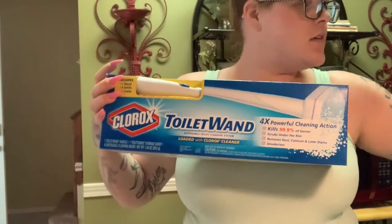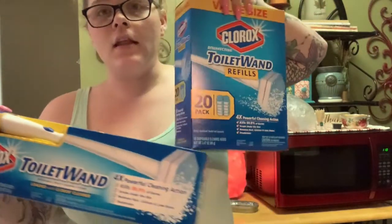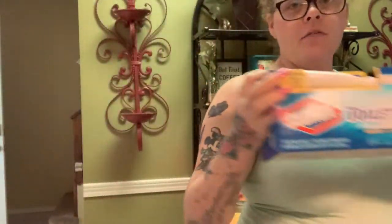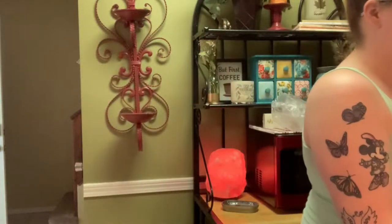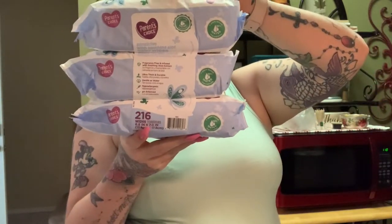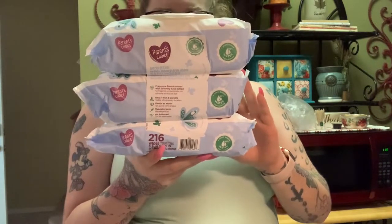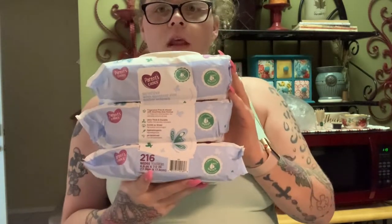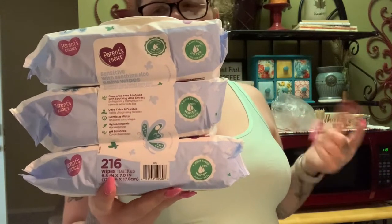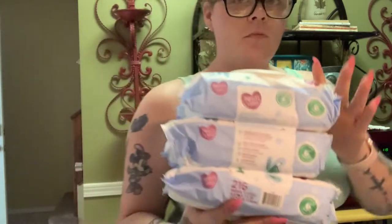Next I bought a toilet wand for my downstairs guest bathroom and a refill for the bathroom upstairs — I really like these. I also bought a pack of fragrance-free sensitive baby wipes. I really like these ones; I like the cloth material. Sometimes they switch it up but lately they've been really good.